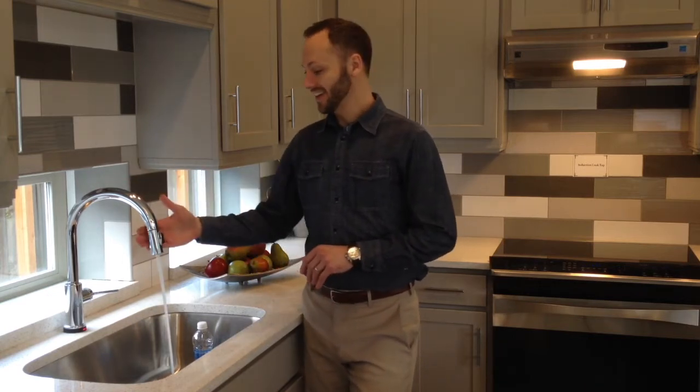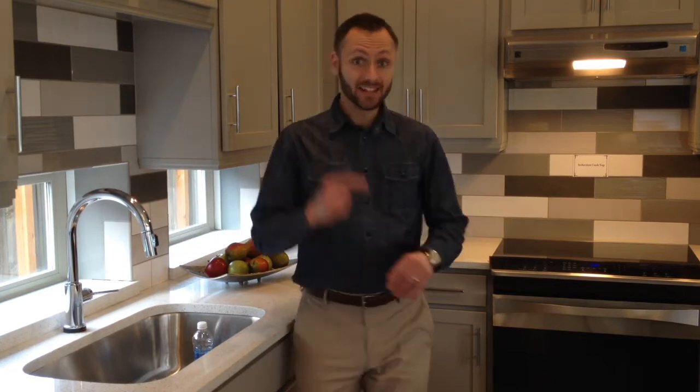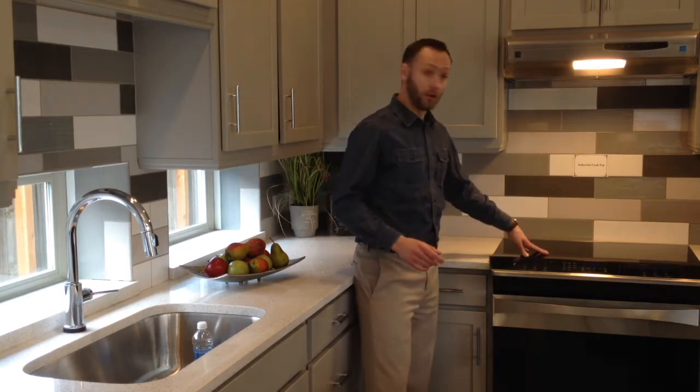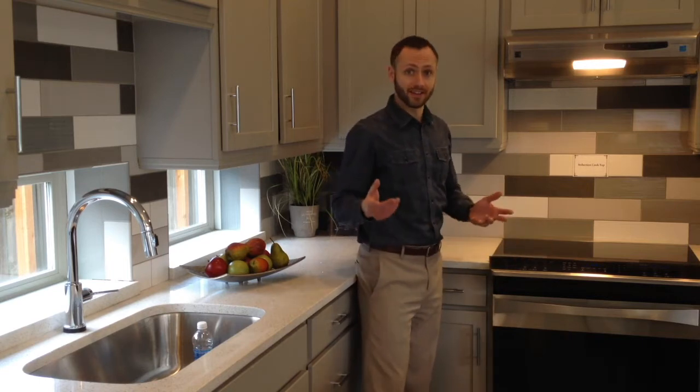The appliances in the kitchen are also pretty cool. There's a state-of-the-art touch faucet, and a top-of-the-line induction stove that heats the pot with a fluctuating magnetic field, but the burner never gets hot. It'll boil water in 30 seconds. Energy saving in action.